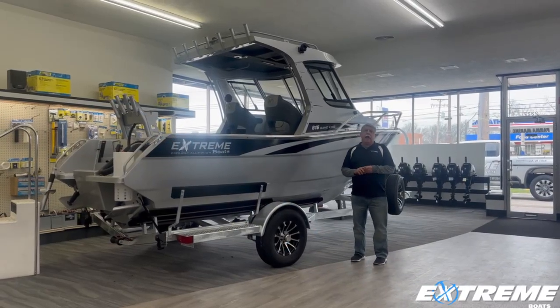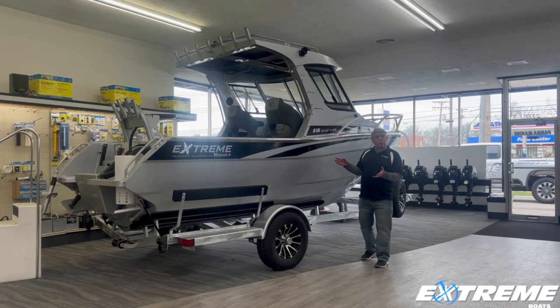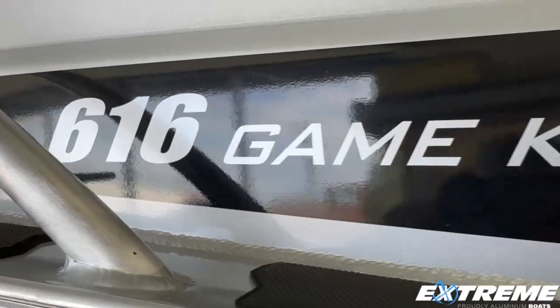Hi, this is Steve with Parma Marine, and I'm just going to take you on a quick walk around here today of our new 2024 Xtreme aluminum boat, the 616 Game King.